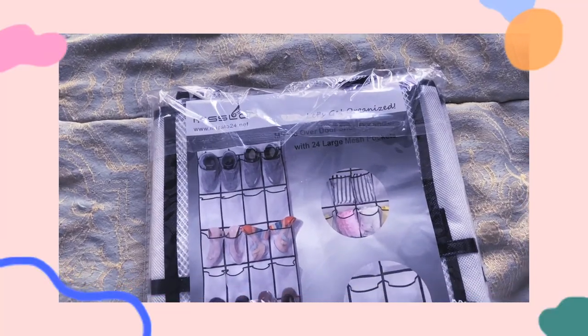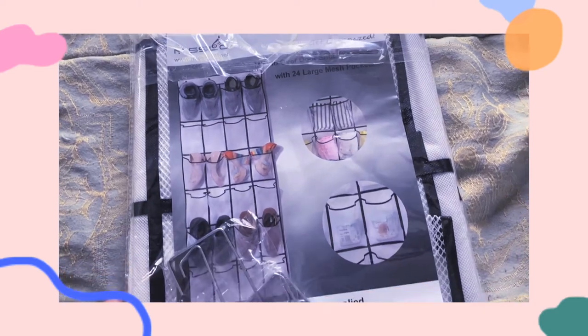I also got this shoe rack, also from Amazon. I've had one of these before and it's literally a must-have because I really want to take all my shoes to college and it won't be possible with the small closets in the dorms. This is really nice — I love this shoe caddy, it can hold literally 24 shoes, which is insane.